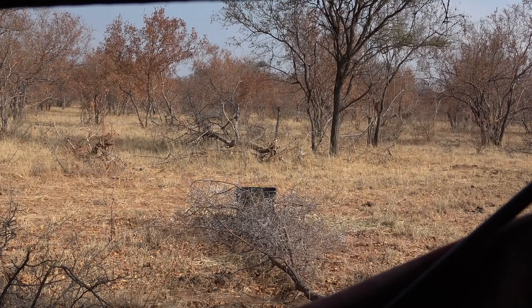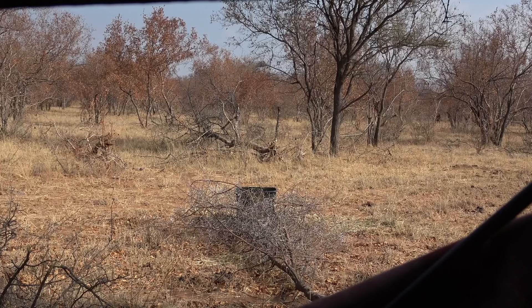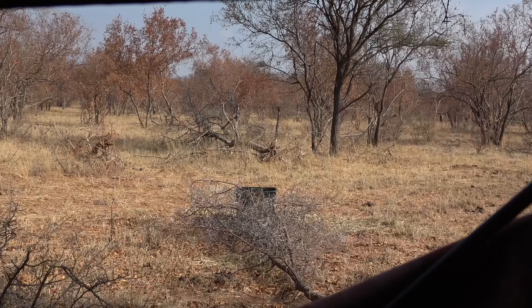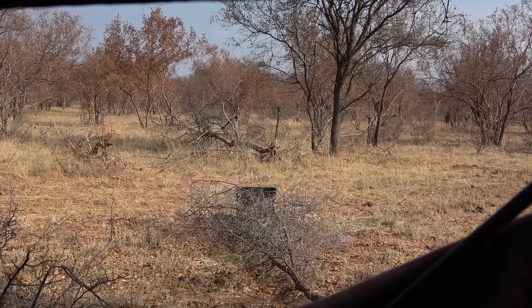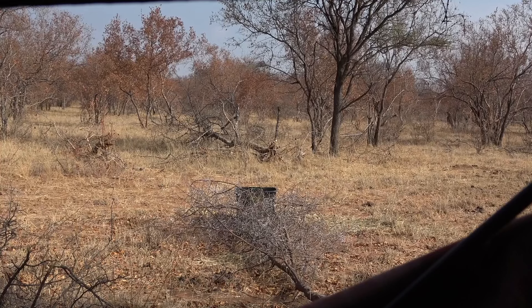We're after a Nyala bull today. We are in a pop-up blind, and this bull comes in, but he winds me and heads out a different direction. So we move the blind so that the wind is better, and later in the afternoon we have another encounter. As you'll see, I do not put a very good shot on him, and it makes for an exciting day as we go from the recurve to the flintlock to get it done.